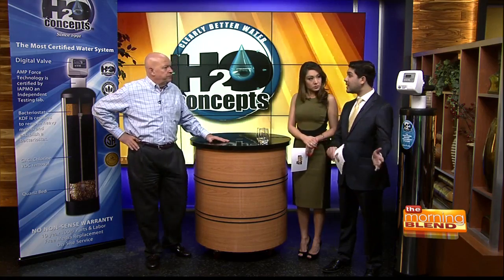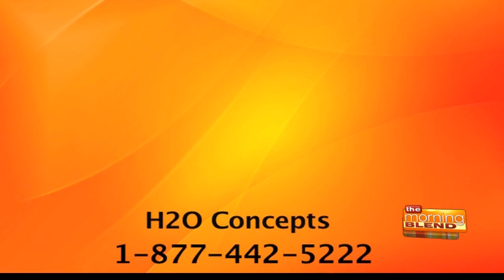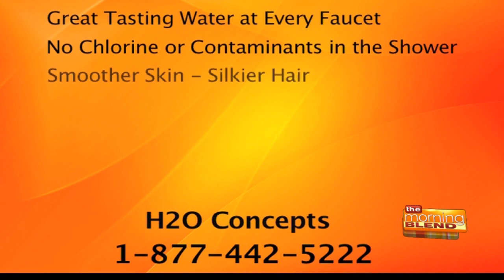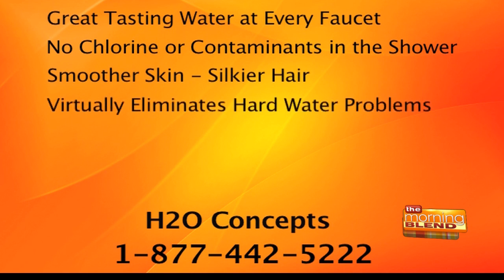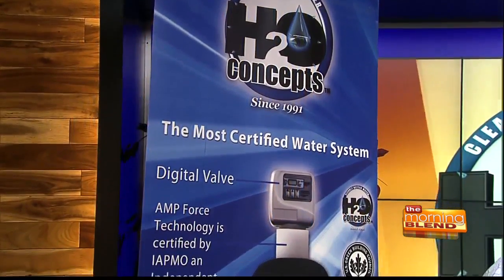There's something about the system that makes it different than any other system out there. That's the most advanced system I have ever found. It gives you great tasting water at every faucet. It takes out chlorine and contaminants in the shower, where we absorb it actually six times faster through our skin than when we drink it. And it doesn't use salt, so there's no slippery feeling when you get out of the shower. You'll have smoother skin, silkier hair. And their patented electronics virtually eliminates all your hard water problems.